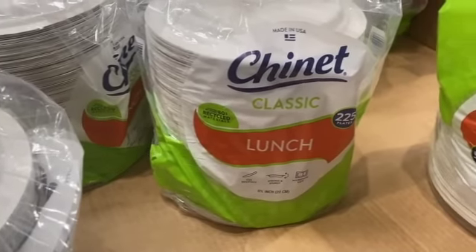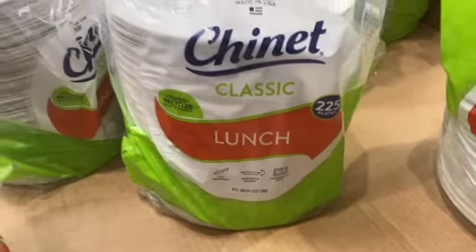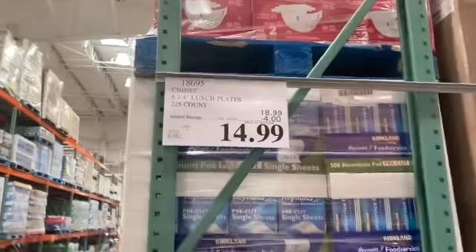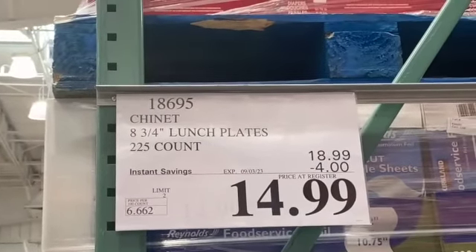225-count Chinet 8¾-inch lunch plates, $18.99, $4.00 off, $14.99.